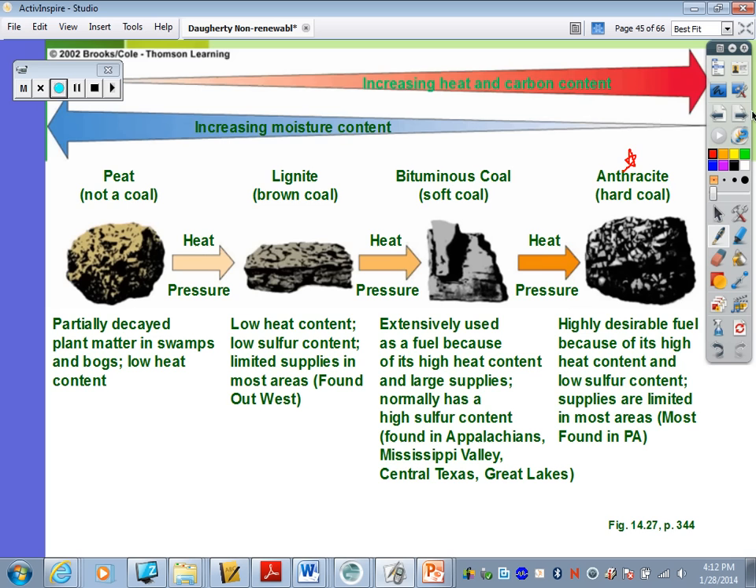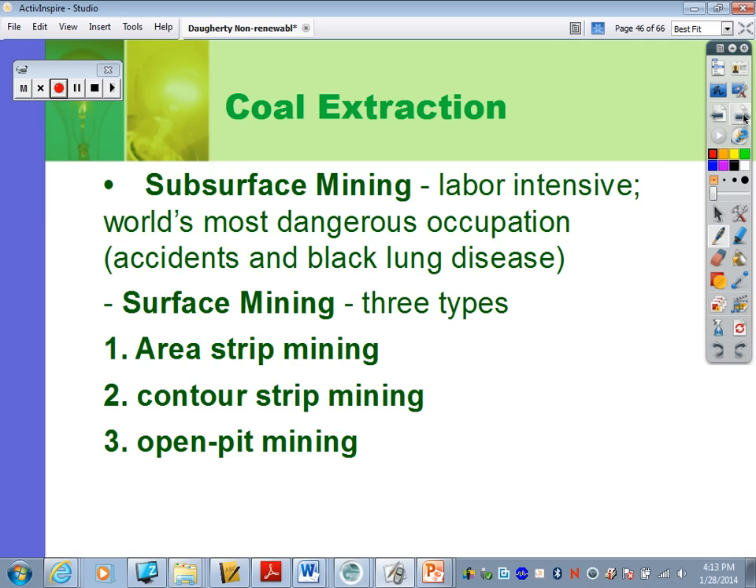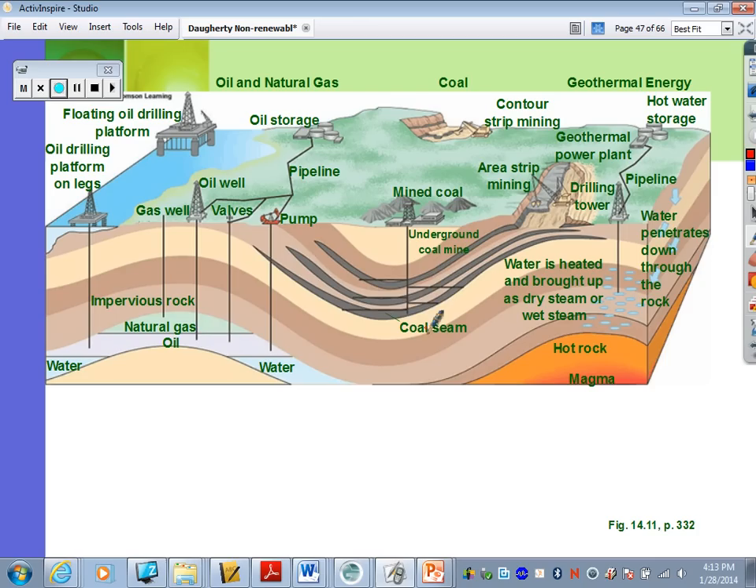Ways to get coal: subsurface mining is the underground method, which is the most dangerous — you can have various accidents and miners can get black lung disease. There are also different types of surface mining, including strip mining and open pit mining. A diagram shows subsurface underground mining alongside different types of strip mining on the surface.